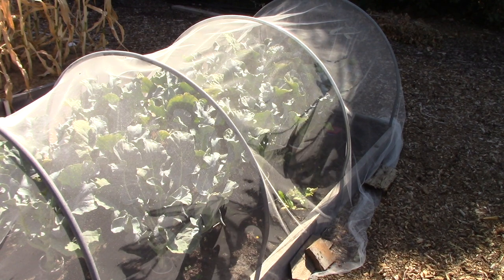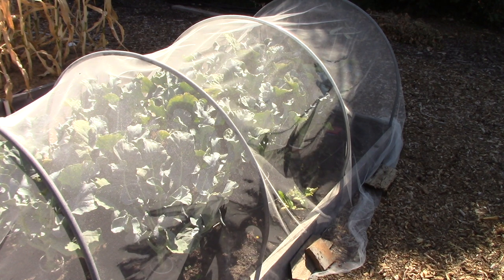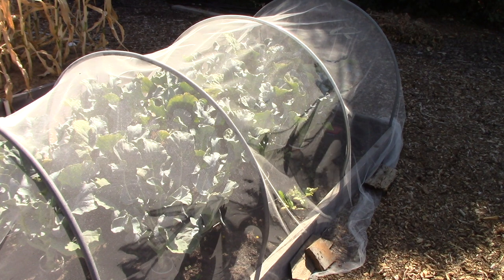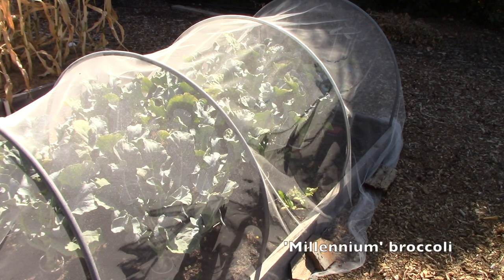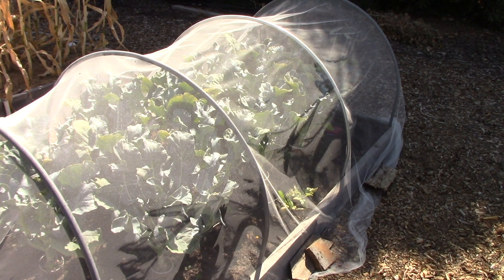Under this netting is my broccoli patch and it has not been a success story. Usually I grow Early Dividend broccoli, which is a wonderful, very productive variety that I just love. But I decided to try Millennium this year, and what happened is it produced kind of medium-sized primary heads which I harvested, but it has not produced any side shoots at all, which is very unusual and very disappointing. So sadly I'm not going to be growing that one again next year.